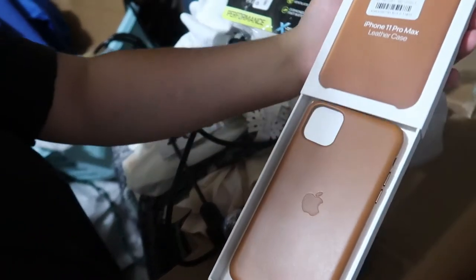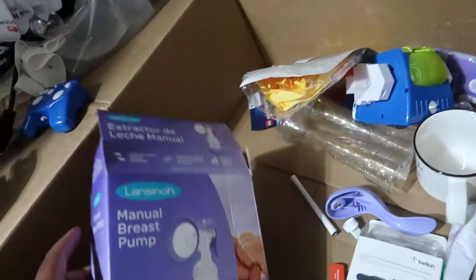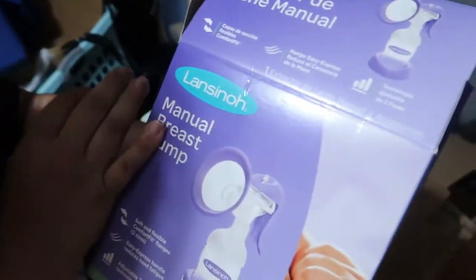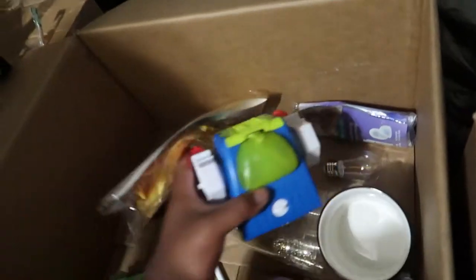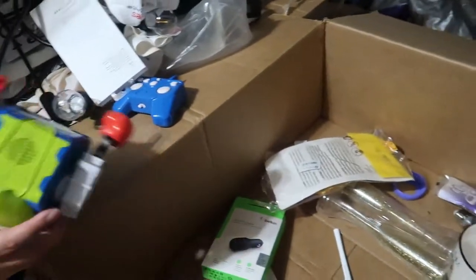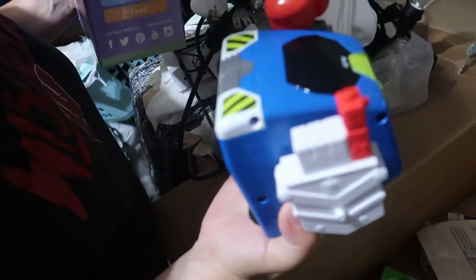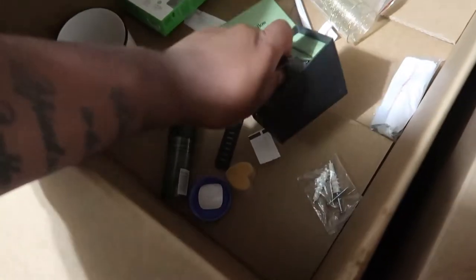An iPhone 11 Pro Max leather case — that's an interesting feel, it doesn't feel like leather, it's more like plastic. And oh — a breast pump. Half a breast pump? It's a manual pump — I should have gotten one of those. It looks like it's designed like a gun. There's water in it, someone used it — it's probably fine.